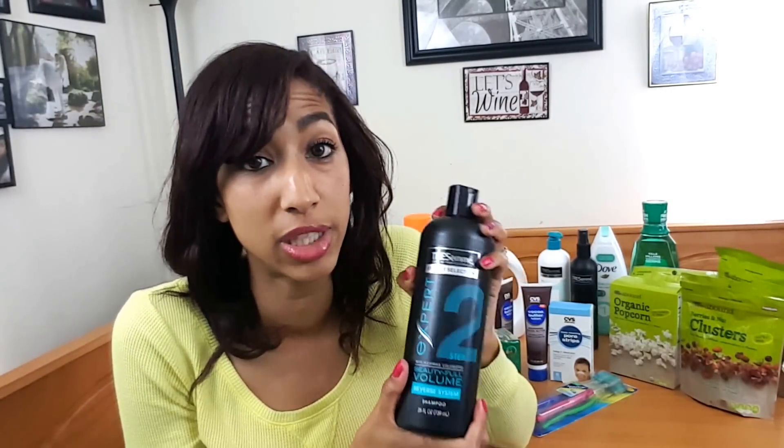I also had an issue with ECBs not printing for the Tresemme — I'm not sure what was going on with that CVS. It was the same store I mentioned in my CVS rant video where I had a bad experience with a not-so-nice cashier I called corporate on. I've gone back two or three times since, and the last time he was actually there and was very polite, so I was happy about that.